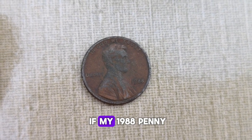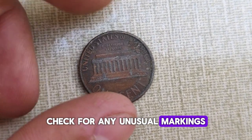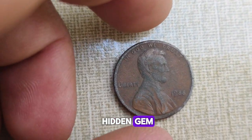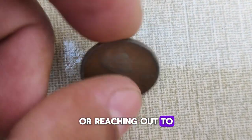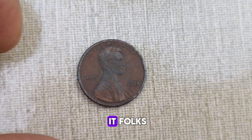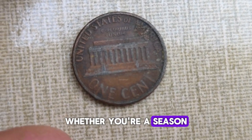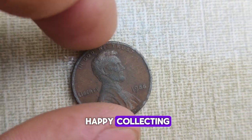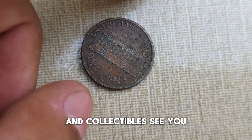You might be wondering, how do I know if my 1988 penny is valuable? There are a few telltale signs to look out for: check for any unusual markings, doubling of the design elements, or irregularities in the strike. If you spot any of these characteristics, you might just be holding on to a hidden gem. The best way to determine the value of your coin is by consulting with a professional coin appraiser or reaching out to reputable coin dealers — they'll provide insights into current market trends and give you an estimate of its value. The captivating history and potential value of the 1988 Abraham Lincoln one-cent penny coin make it definitely one to keep an eye on. Thanks for joining us today, and until next time, happy collecting! Don't forget to like, share, and subscribe for more fascinating insights into the world of rare coins and collectibles.